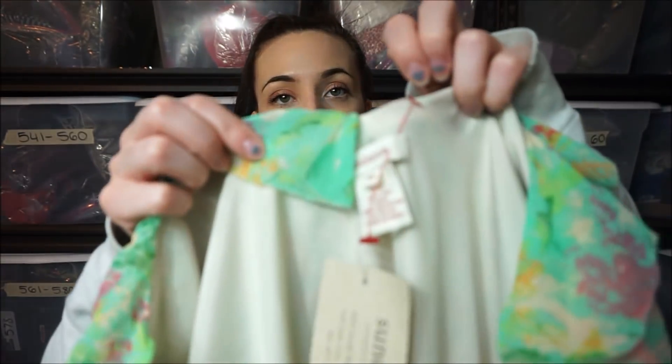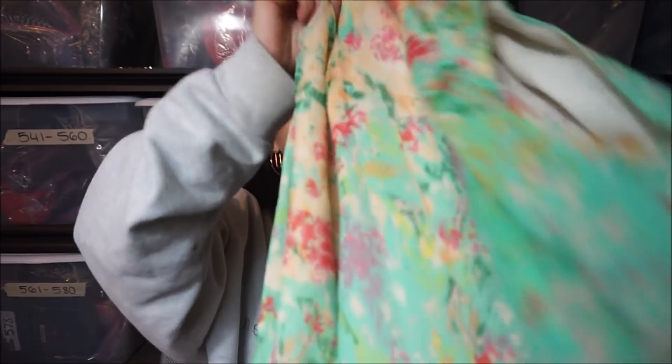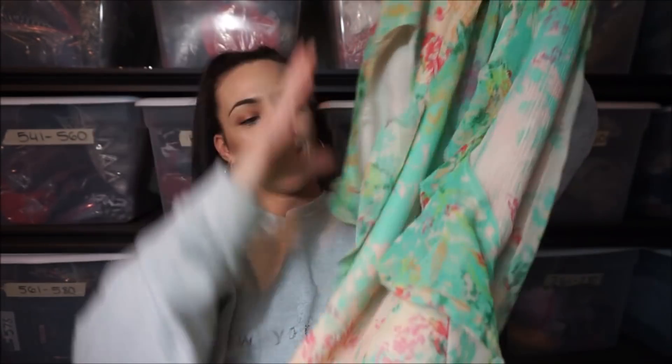The next is one of my favorite finds because it's new with tags and it's Sundance — I talk about this brand a lot, I love selling it. It's a 100% silk floral dress, and the bottom has these little ruffles all over. I'll definitely have to find a stock photo because longer dresses are super hard to photograph.